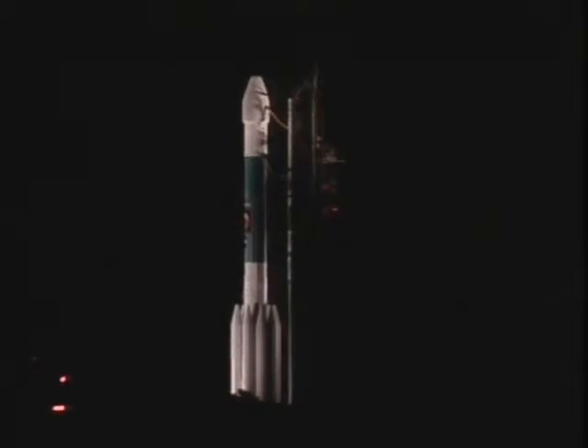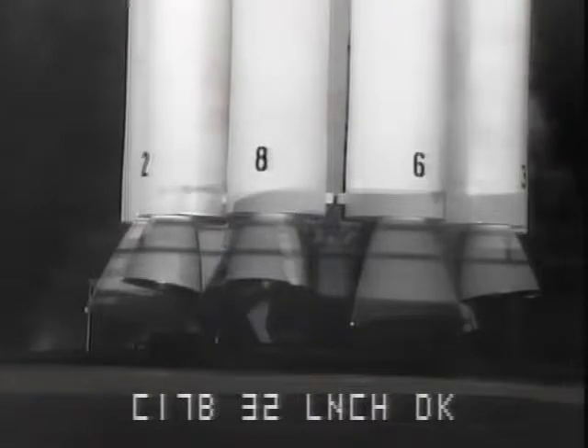Nine, eight, seven, six, five, four, three, two — main engine start, zero.